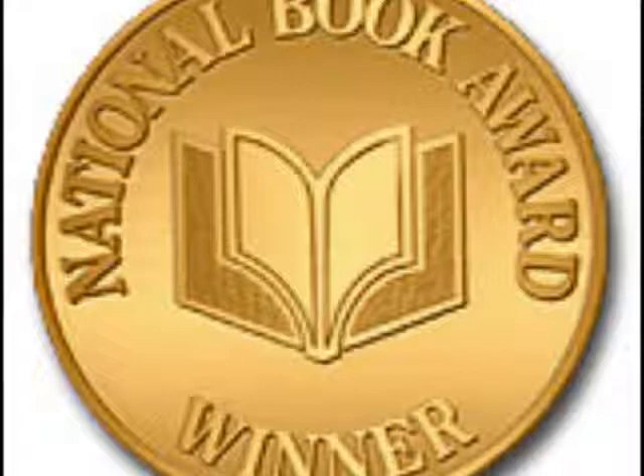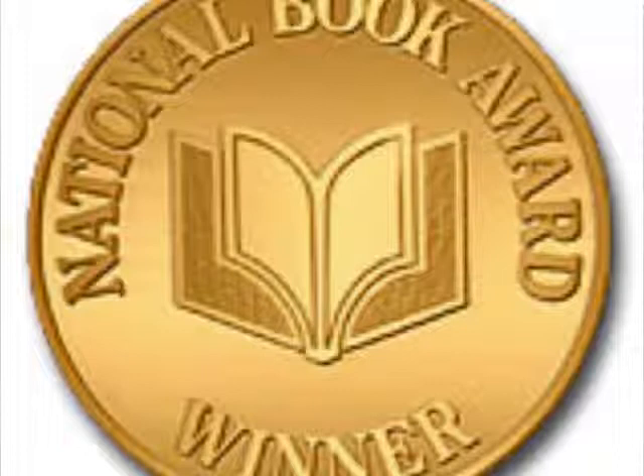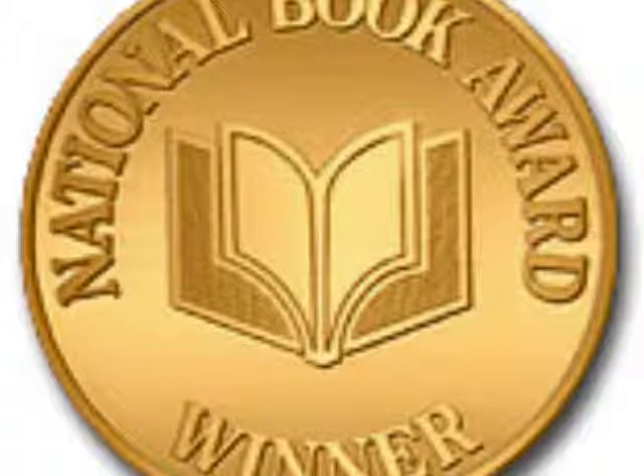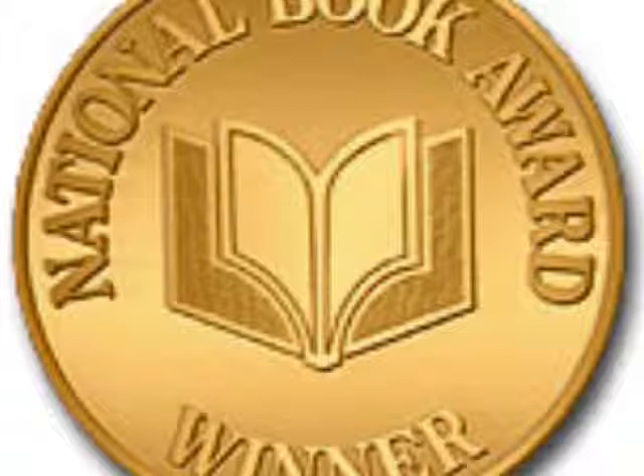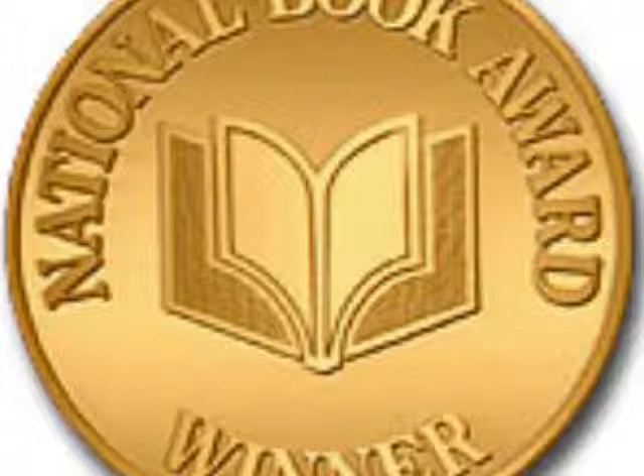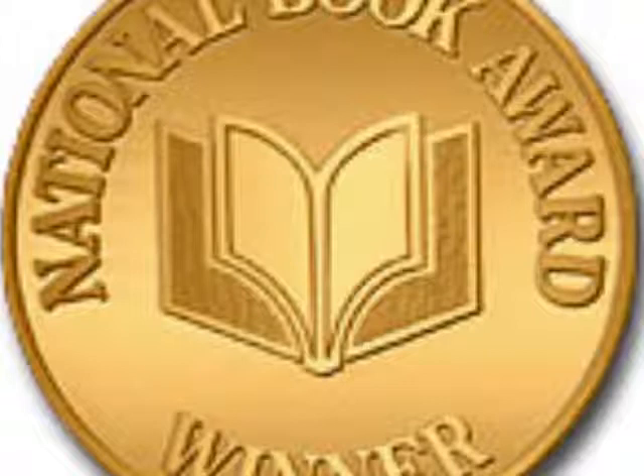The next award I will talk about is the RUSA Notable Books for Adults. RUSA stands for Reference and User Services Association. The Reference and User Services Association, a division of the American Library Association, has put out a list of 25 notable books every year since 1944. The list is voted on by the Notable Books Council, which is under the direction of the Collection Development and Evaluation section of RUSA.